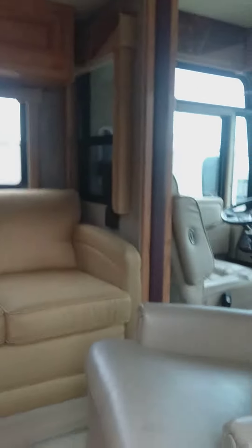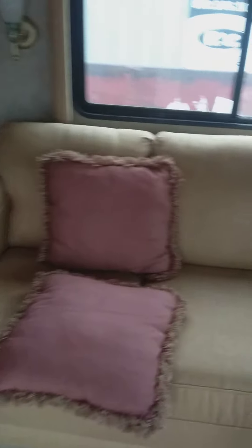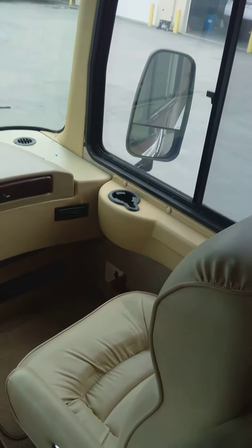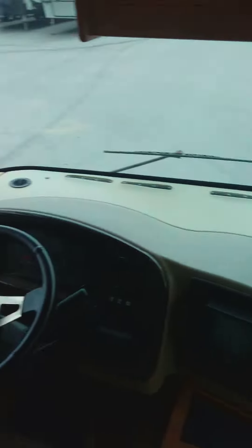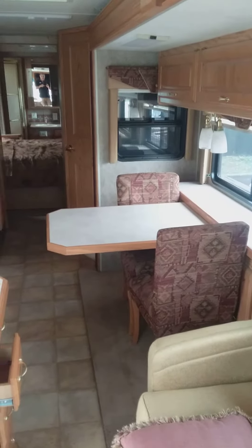The interior is a little outdated but in excellent condition. The counters are in great condition. There's your television. The slide is not out — it's parked near a dumpster so I can't extend it. Table is in great condition.